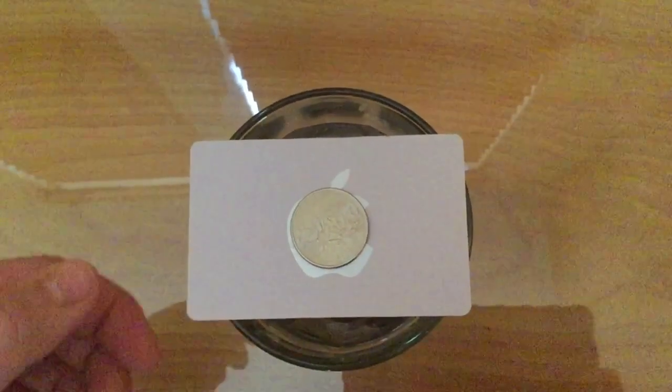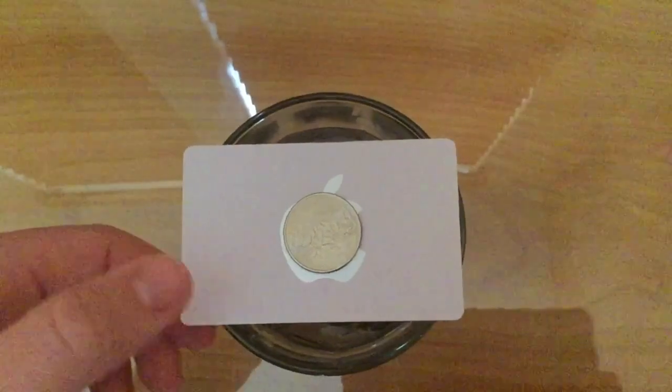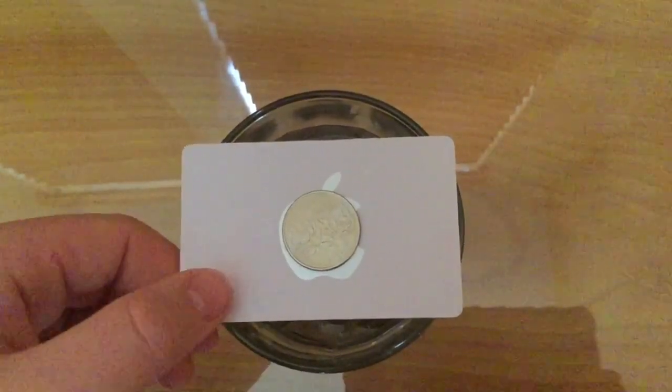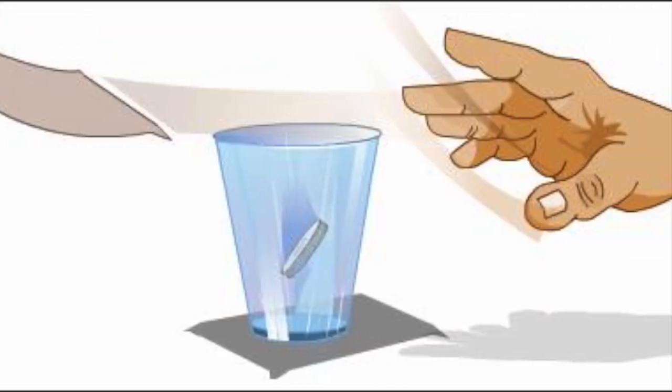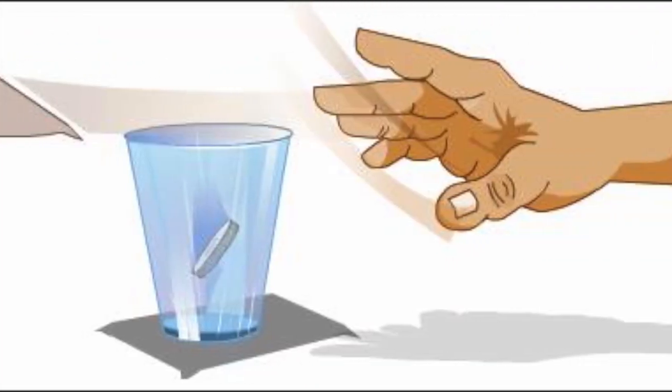Whilst the coins were on top of the card, they were at rest. The reason the coins fell vertically and not horizontally is because there was no friction between the card and the coins, but also because there was no horizontal force carrying it that way.